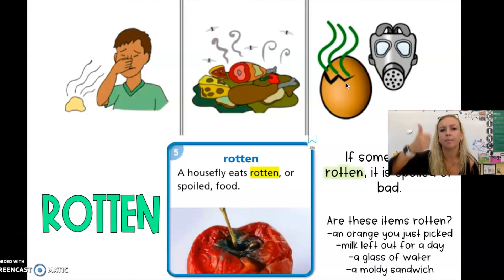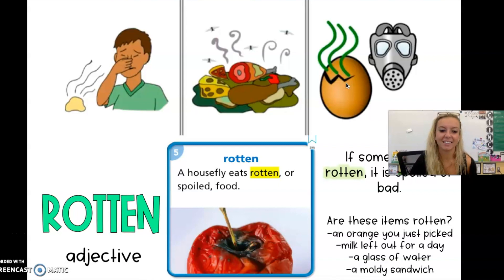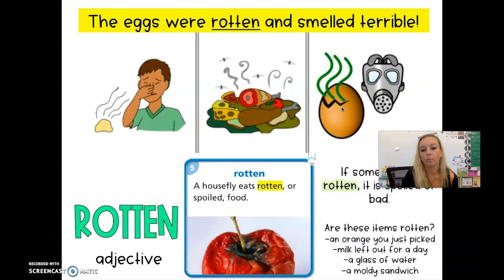Are these items rotten? Thumbs up — yes, it's rotten. Thumbs down — no, it's not. An orange that you just picked — not rotten. Milk that you left out for a day — rotten. I wouldn't want to drink that; milk needs to be in the refrigerator. A glass of water — no. A moldy sandwich — yes. Rotten is an adjective, a describing word for a noun. The rotten sandwich stunk so bad. The eggs were rotten and smelled terrible. Rotten is describing the eggs.